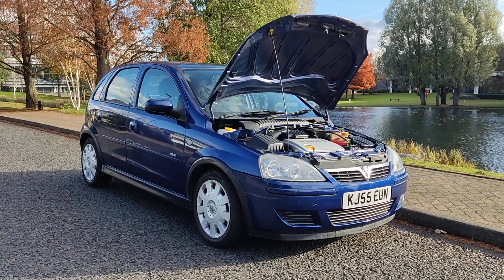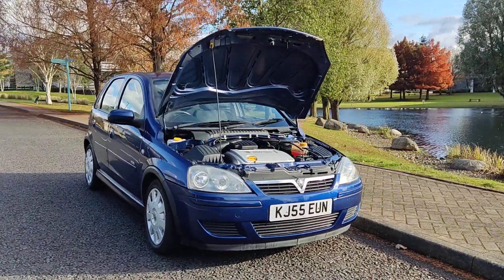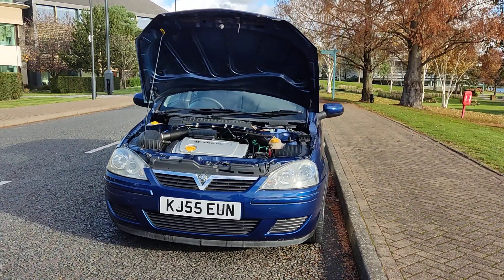KJ 55 EUN, a beautiful looking blue Vauxhall Corsa, 1.4i Design, hatchback 5-door petrol automatic.